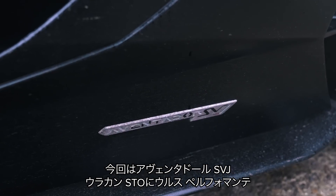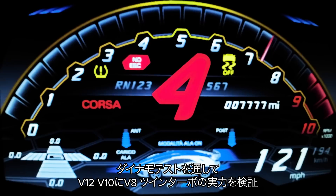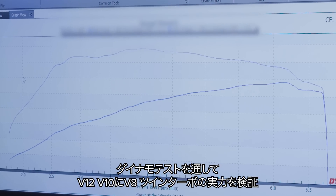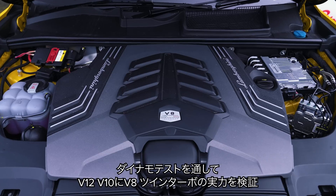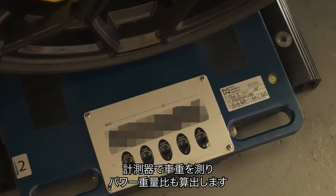I've got a Lamborghini Aventador SVJ, a Huracan STO, and a Urus Performante, and we're going to get them on the dyno to see how much power they're actually making from their V12, their V10, and their twin turbo V8. We're also going to put them on the scales to see how heavy they are and work out their true power to weight ratios. Let's do this.